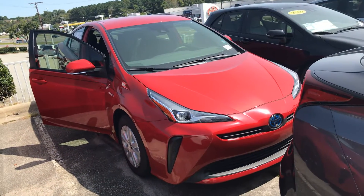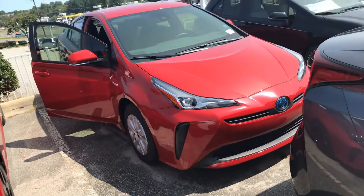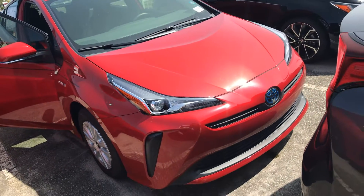Hey guys, happy Tuesday. My name is Zeke here with Mark Jacobson Toyota off 15501 in Durham. Wanted to come out here and take a quick video for you on this beautiful 2020 Toyota Prius L-Eco in the supersonic red with the dark interior.